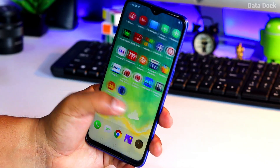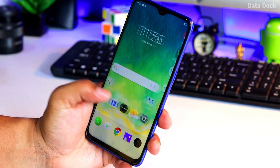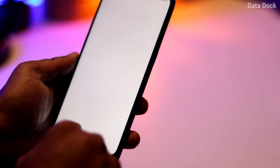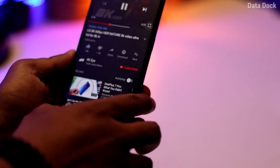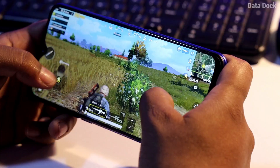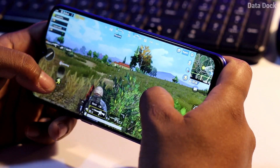The Realme 3 Pro features a Snapdragon 710 processor clocked at 2.2 GHz with an Adreno 616 GPU. The Xiaomi Redmi Note 7 Pro, by comparison, has a Snapdragon 675. Overall, the performance of both devices is good. The Realme 3 Pro's day-to-day performance is very fast and snappy. You can play PUBG on full graphics without any issues. Fortnite works but lags a little. Under ₹15,000, getting a Snapdragon 710 or 675 is simply outstanding, and I have no complaints with the processor.